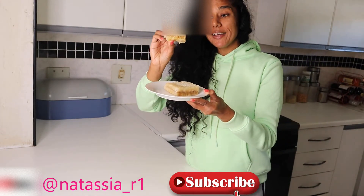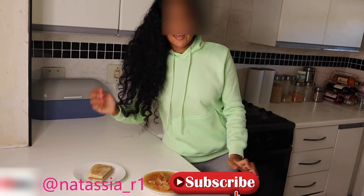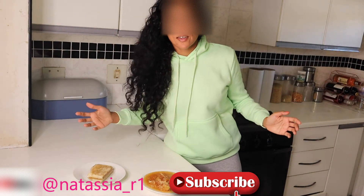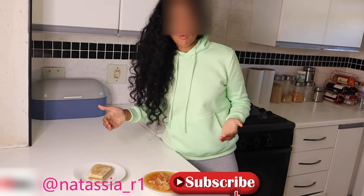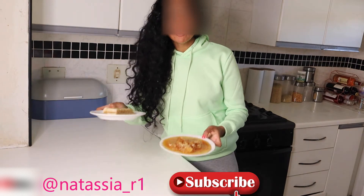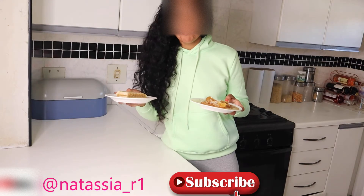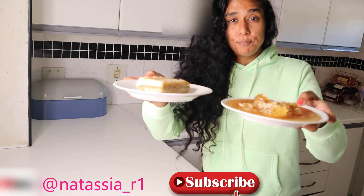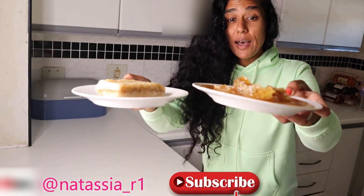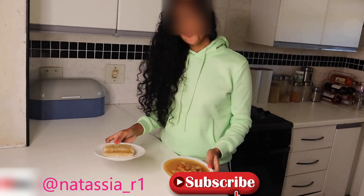Hey guys, welcome back to my channel at Natasha R1. On today's episode I'm going to be showing you how to eat raw honeycomb. I have two different types of raw honeycomb here and I'm going to be showing you its uses, its benefits for skin, for body, for detox. Absolutely freaking awesome, so stick around as we get into it.